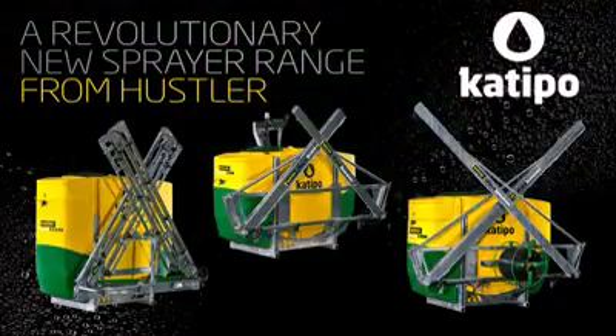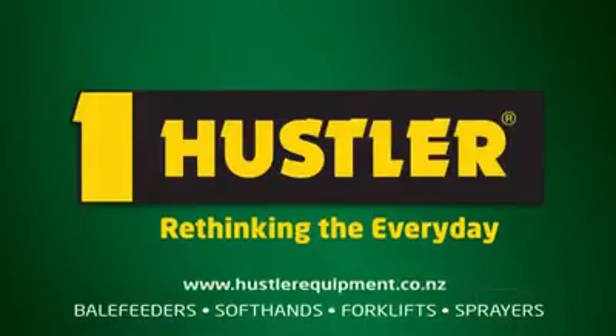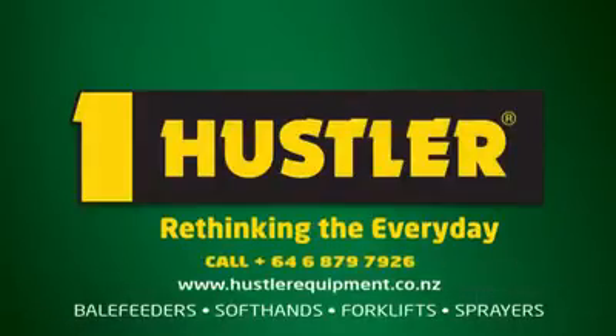Investing in a Hustler provides you with peace of mind, knowing there's backup and support that's been well proven for more than 50 years. To book your demo, call one of our field consultants today.